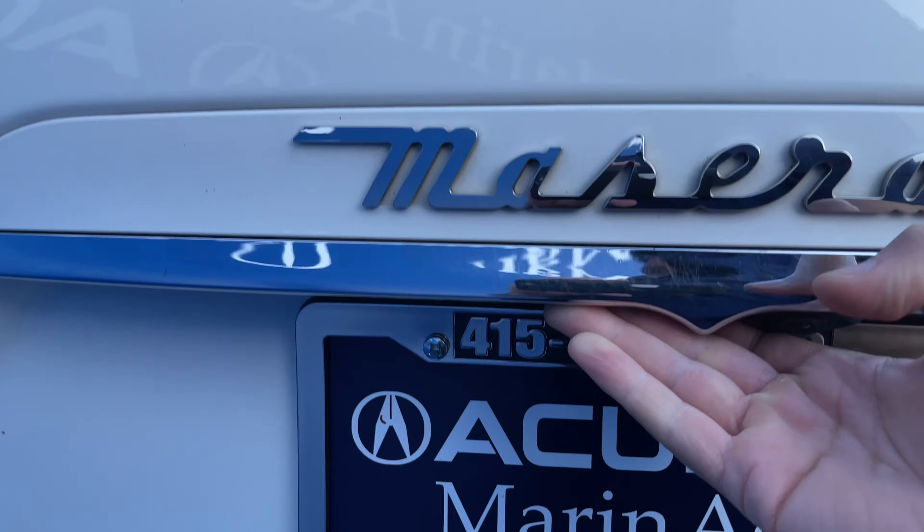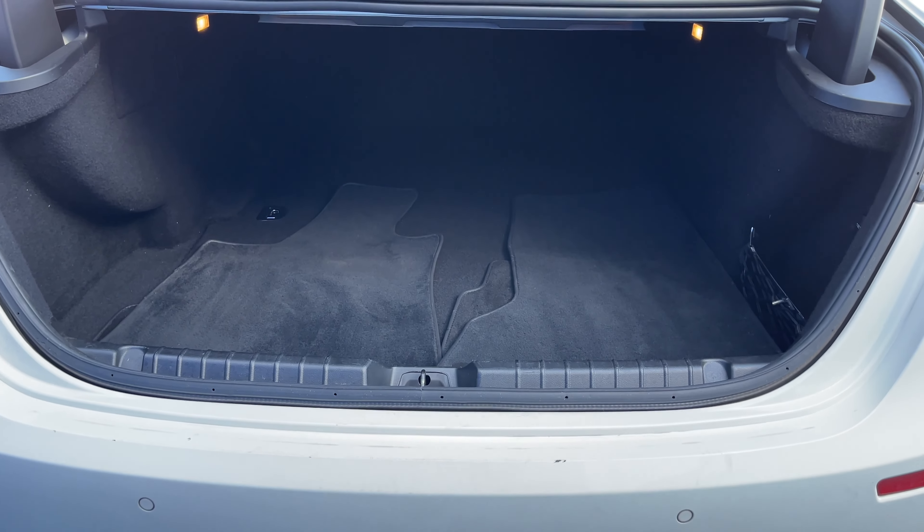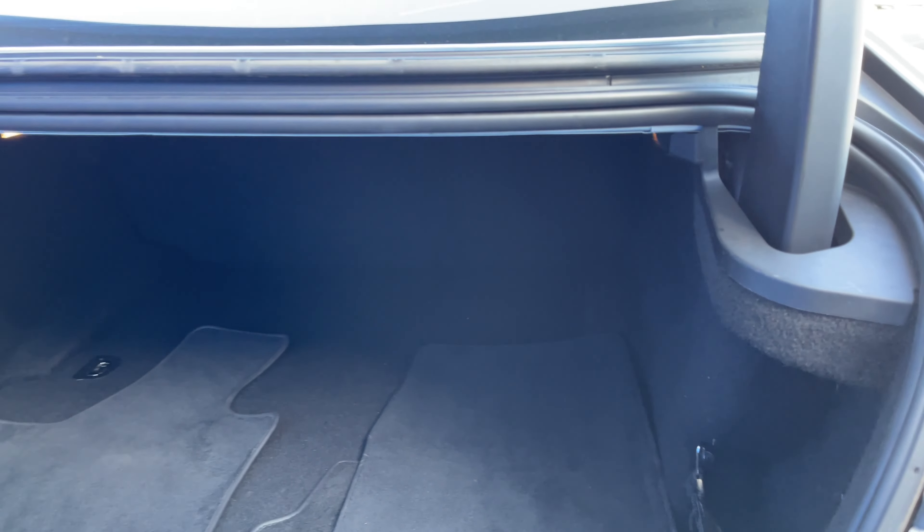Thanks to the rear camera, you can easily see what's behind you, and yes, it is a still functional vehicle thanks to generous cargo space.